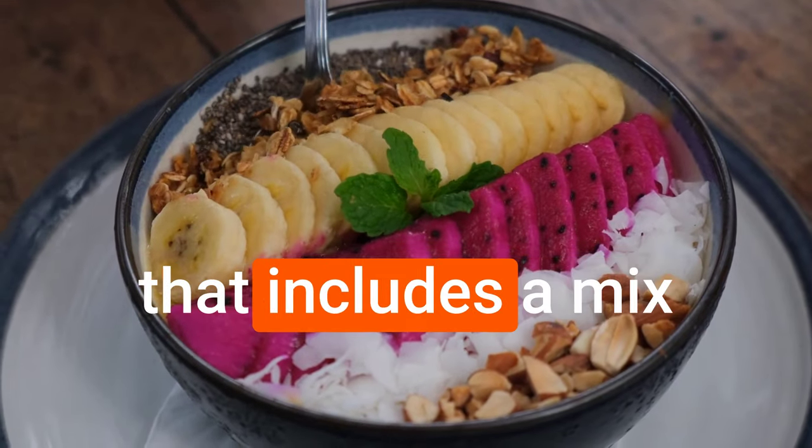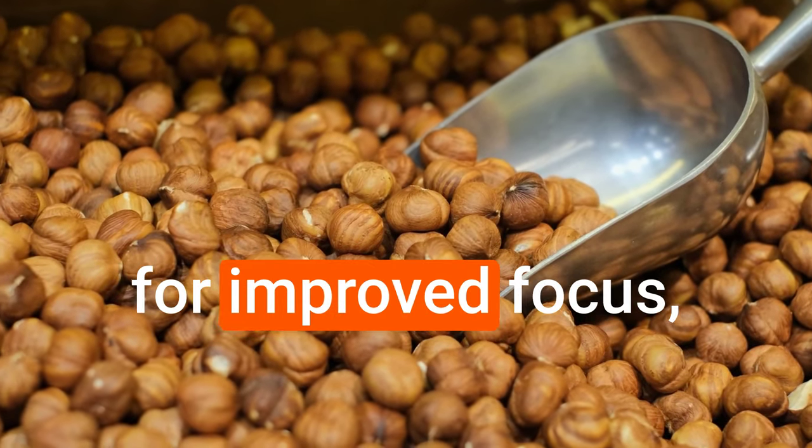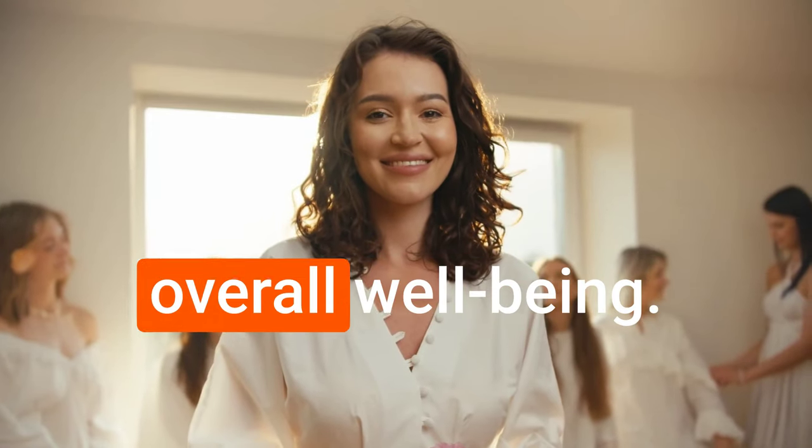A balanced breakfast that includes a mix of carbohydrates, proteins, and healthy fats can set the tone for improved focus, productivity, and overall well-being.